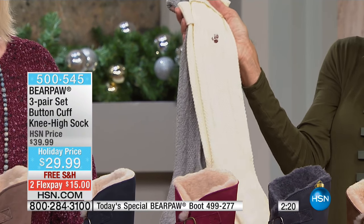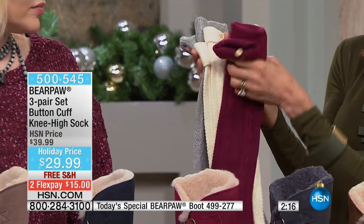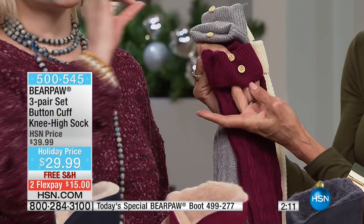A great cable knit. And there you can actually see the texture of the little bear paw on the top. And then I love the buttons. Look at the button detail — the button detail is so cute.